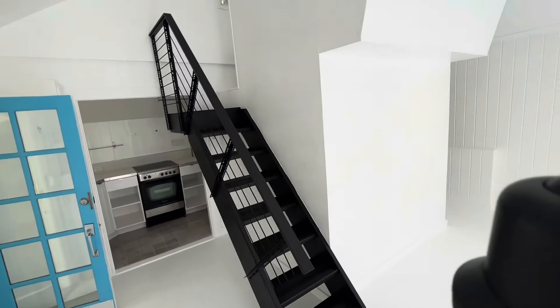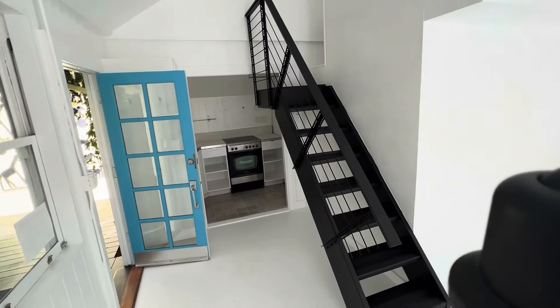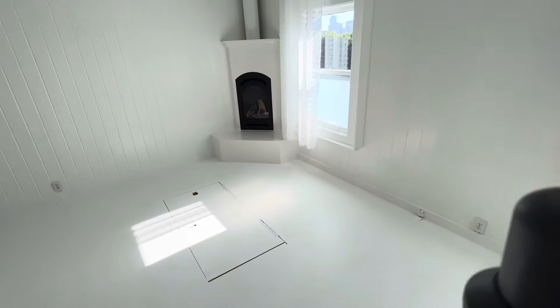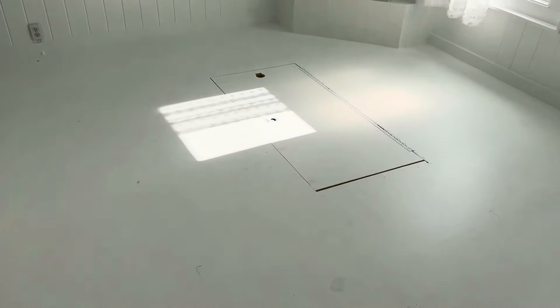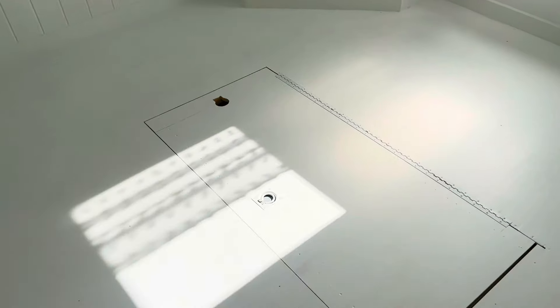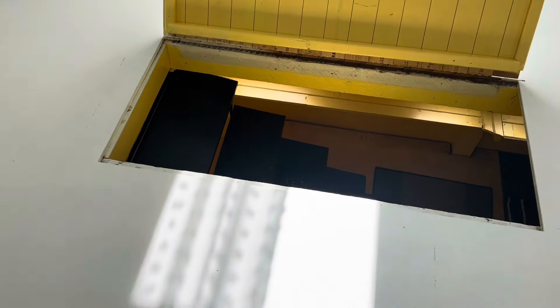Maybe you could bring out that bedroom a little bit more. Now you can also see in the center here, there's a trap door. Let's check out what's underneath it.